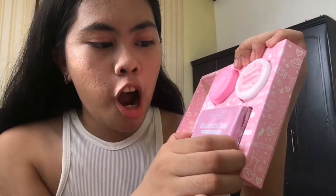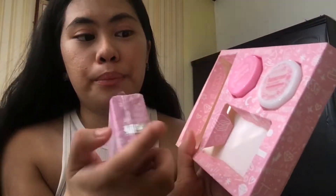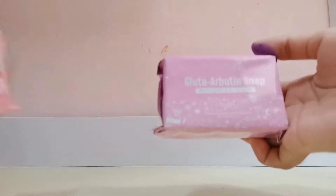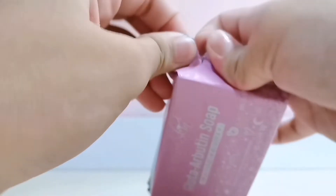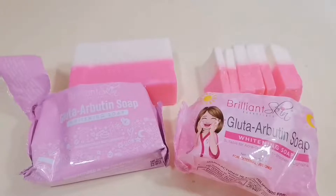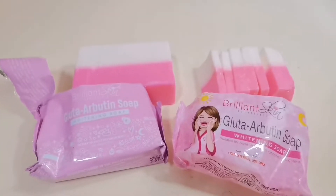Next, let's look at the Gluta Arbitin Soap. The packaging is different. It was a bit hard to take out — it's actually just large for the box. The soap itself — it's so cute. Can you see it's pink? It's like pastel pink, shaded pastel pink. Later, I'll slice this too, just like how I slice the soap I'm currently using. Because it melts faster if you use it as a whole bar rather than slicing it into pieces. But other than the packaging, you'll see they are very identical to each other — just pink and white with the Brilliant Skin logo printed on it.